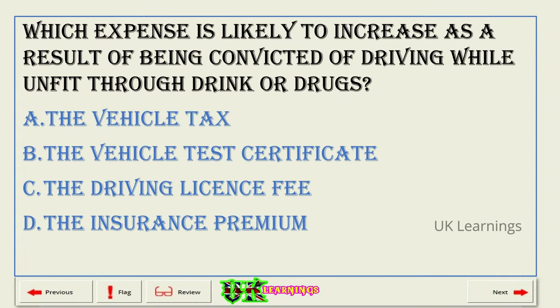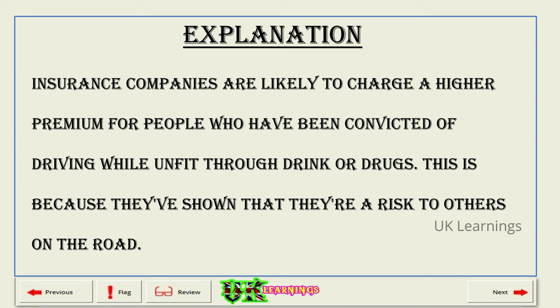Which expense is likely to increase as a result of being convicted of driving while unfit through drink or drugs? A. The vehicle tax. B. The vehicle test certificate. C. The driving licence fee. D. The insurance premium. The correct answer is D: the insurance premium. Explanation. Insurance companies are likely to charge a higher premium for people who have been convicted of driving while unfit through drink or drugs. This is because they've shown that they're a risk to others on the road.